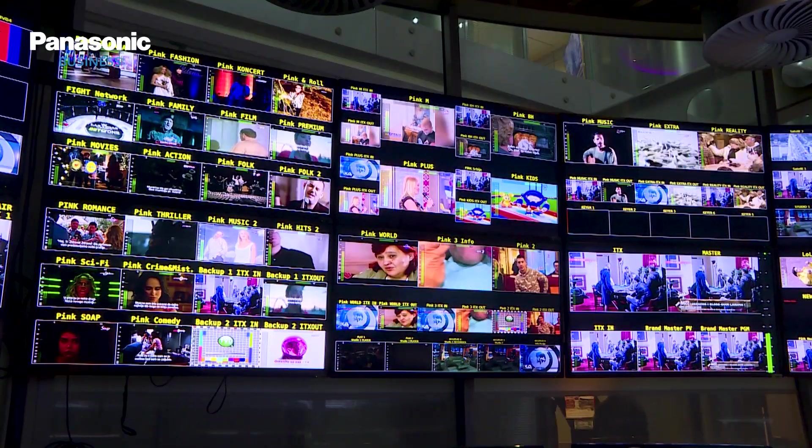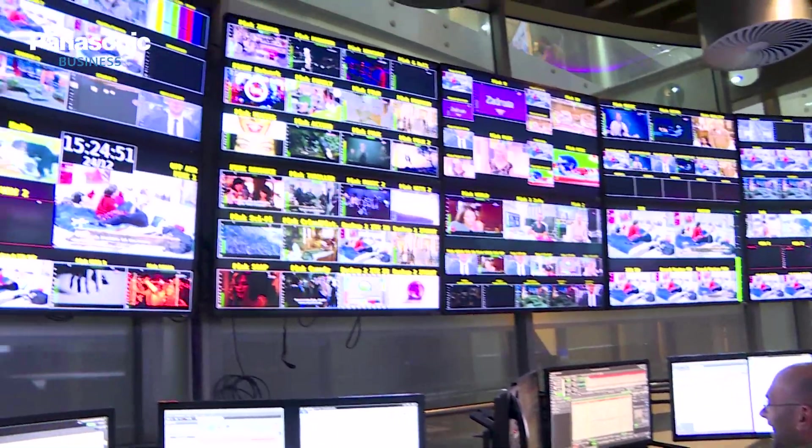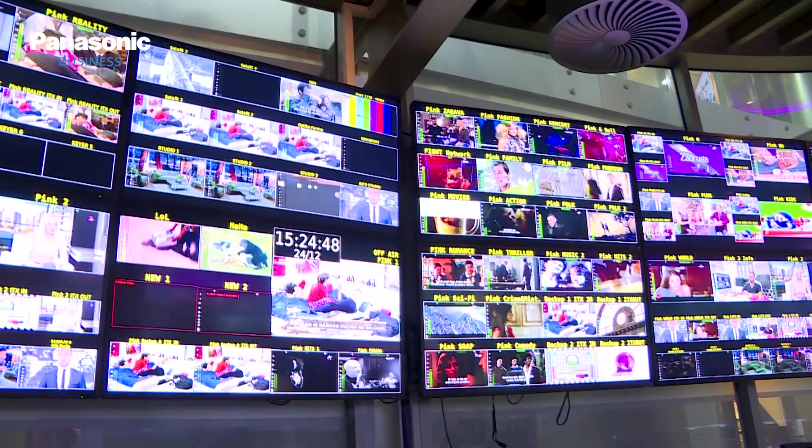The production portfolio ranges from news, high-profile music shows, reality, TV series, soaps, and historical dramas, all the way to movies.